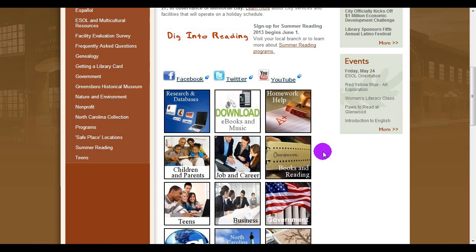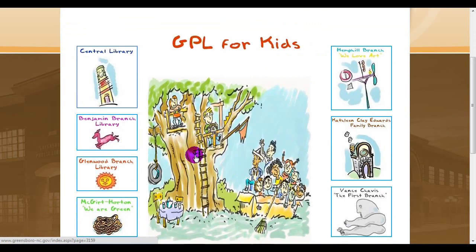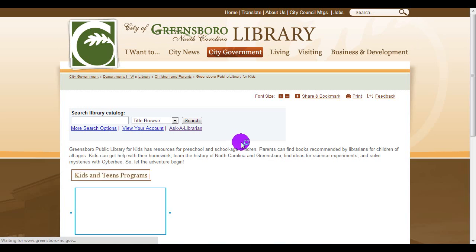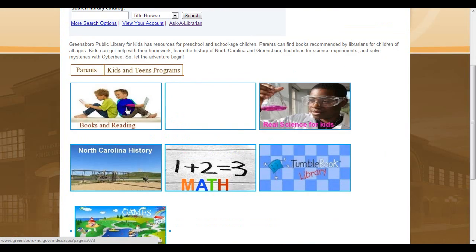To find suggestions on books for your child to read, visit Children and Parents. On this page, you'll find access to many of the Public Library's free online resources for children. When you get to the page, scroll down to Books and Reading.